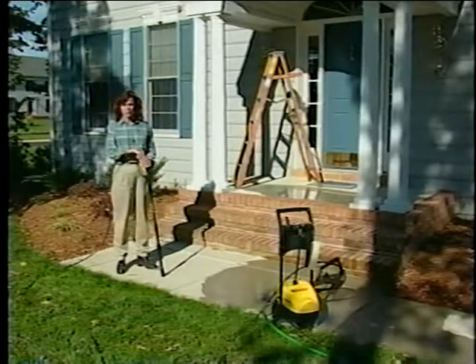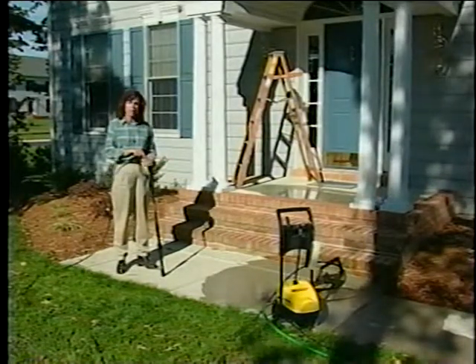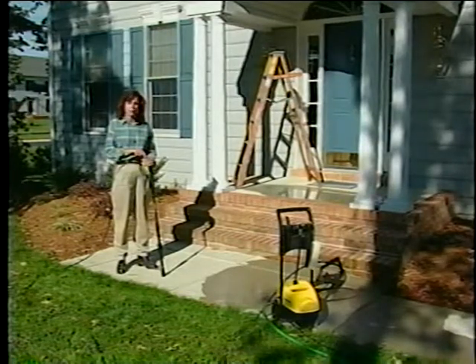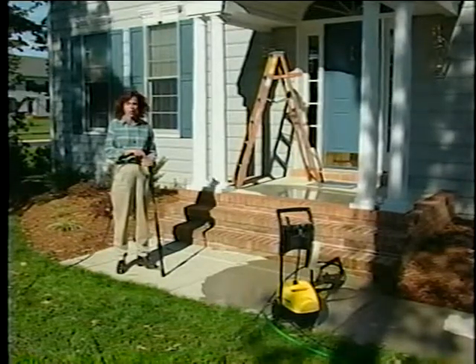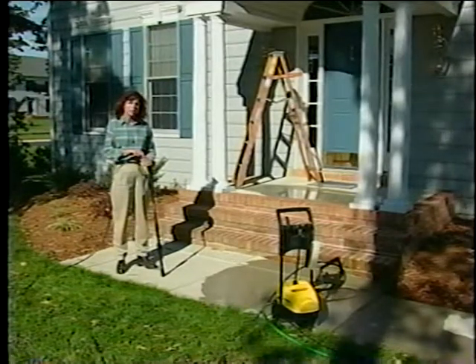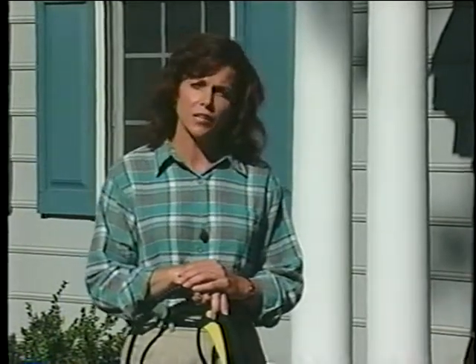Owning a home is a big investment. You want to protect that investment by doing annual maintenance, such as cleaning gutters, painting, and making sure everything works properly. Your septic system is no different — it also requires regular maintenance to keep it operating properly. This includes having periodic inspections of your system and having your tank pumped by a licensed hauler when necessary. To find out what needs to be inspected and when you need to have your tank pumped, we are going to talk with Bob, a licensed hauler.